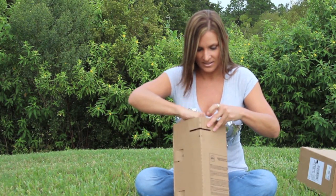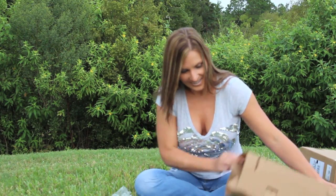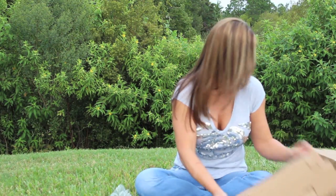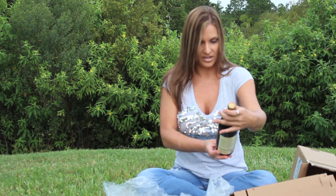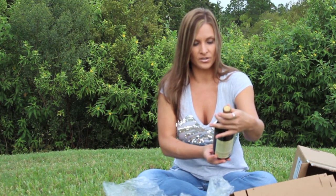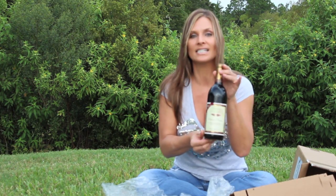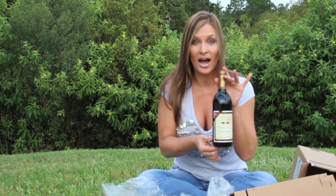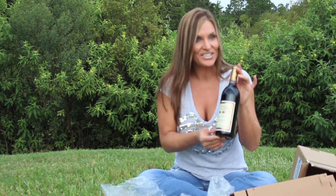Alright, what do we have? Baxter's Vineyards, Classic Norton, Estate Classics, Illinois Dry Red Wine. Yummy! We have another wine review to do.